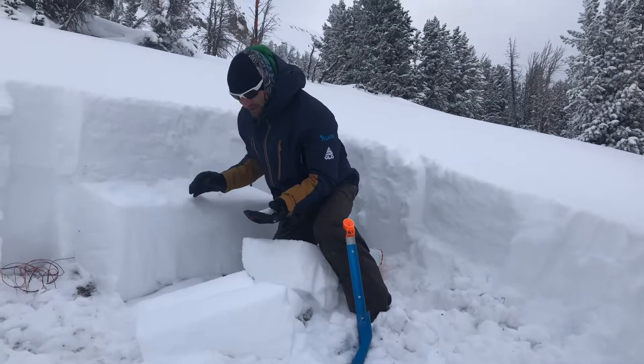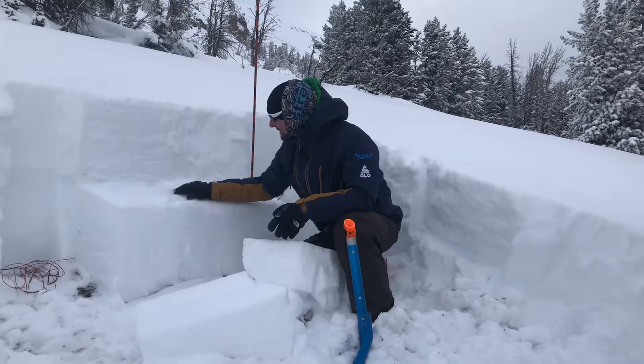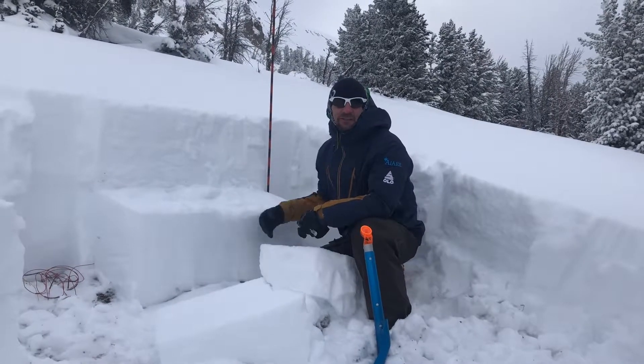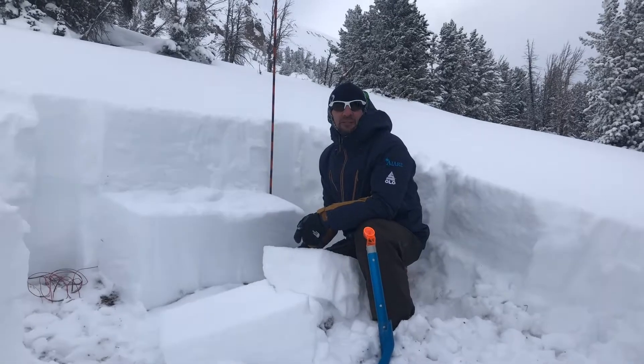That's happening on a layer of facets — one to one and a half millimeter facets — and they're still active out there. It's going to be interesting to see how this keeps reacting as we get a load on it and see if it persists. Keep checking in with the Bridger Teton and keep it safe out there.